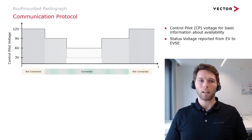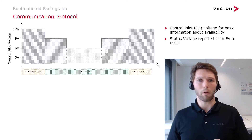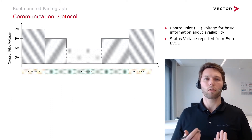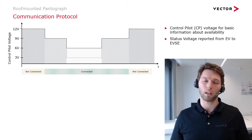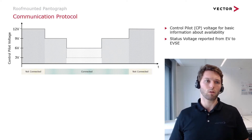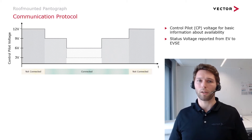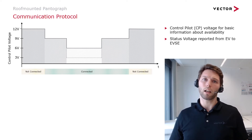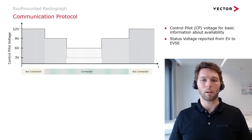The communication protocol works as follows: the electrical vehicle informs the charging station over the control pilot through an analog value about its own status — whether the vehicle is ready to be charged, connected, or not connected. This is done through the control pilot voltage: 12 volt or 0 volt means not connected, while 9 volt, 6 volt, and 3 volt mean connected. At 6 volt and 3 volt it additionally means the vehicle is ready to be charged. This information is sent from the EV to the supply equipment.